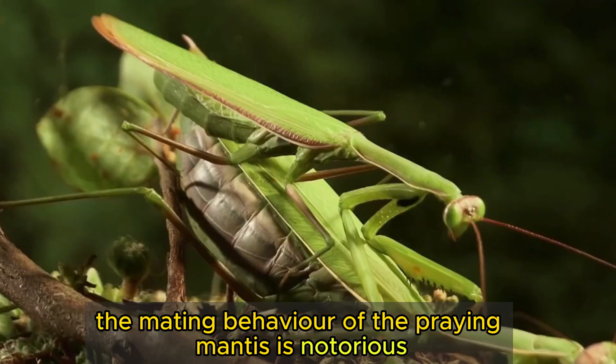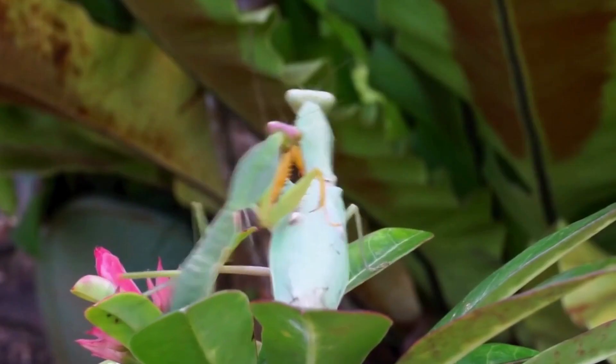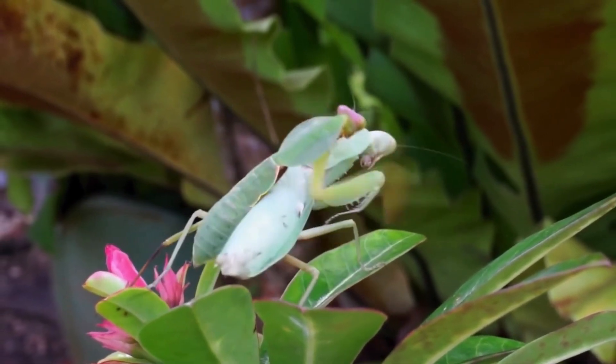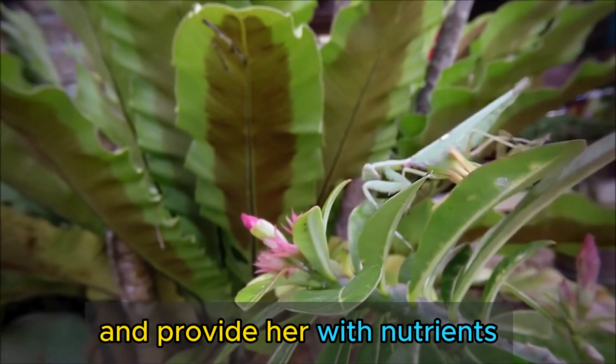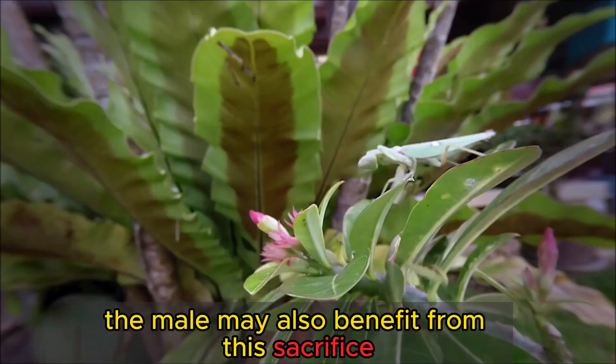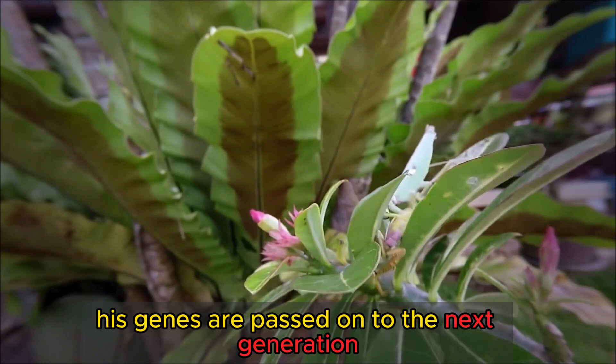The mating behavior of the praying mantis is notorious for being cannibalistic. The female often eats the male after or during copulation, which may increase her fertility and provide her with nutrients. The male may also benefit from this sacrifice by ensuring that his genes are passed on to the next generation.